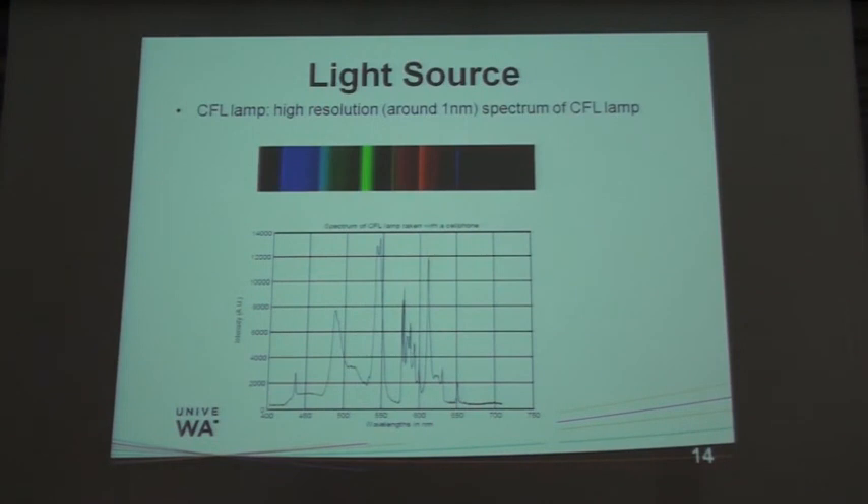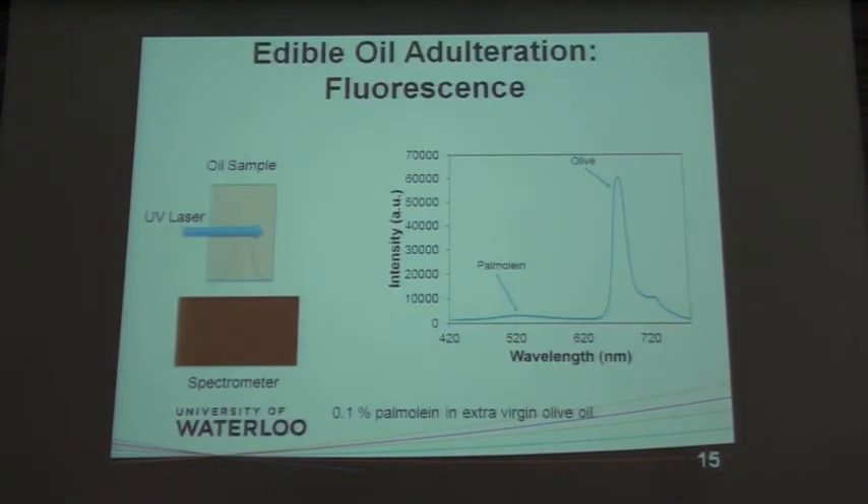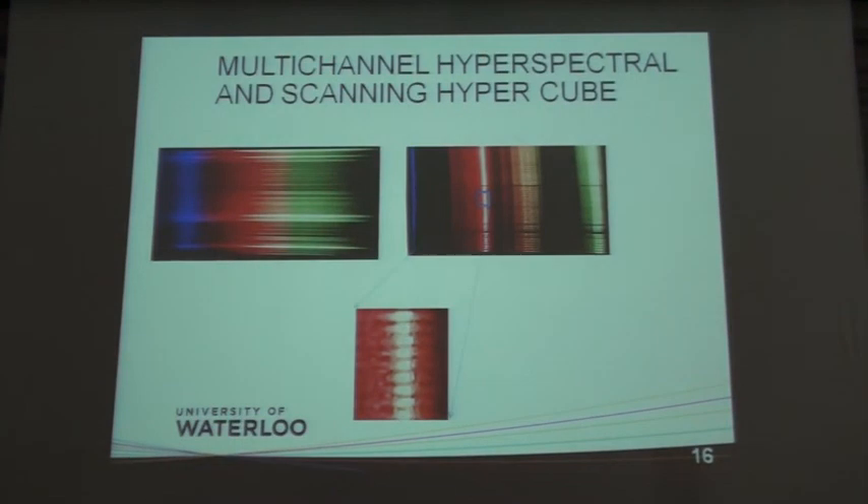As an example, here is a CFL lamp measured with the spectrometer — the various mercury lines — and you can see we can resolve very sharp peaks very close together. We were able to resolve all the peaks in the NIST database. Another example is oil adulteration detection: we put a $5 UV laser through an oil sample and measure the fluorescence. In the presence of palm oil, we start to see a fluorescence signal — in this specific case we detected about 0.1% palm oil added in extra virgin olive oil. Here is also an example of multi-channel spectral imaging with multiple optical fibers arranged in a linear fashion.